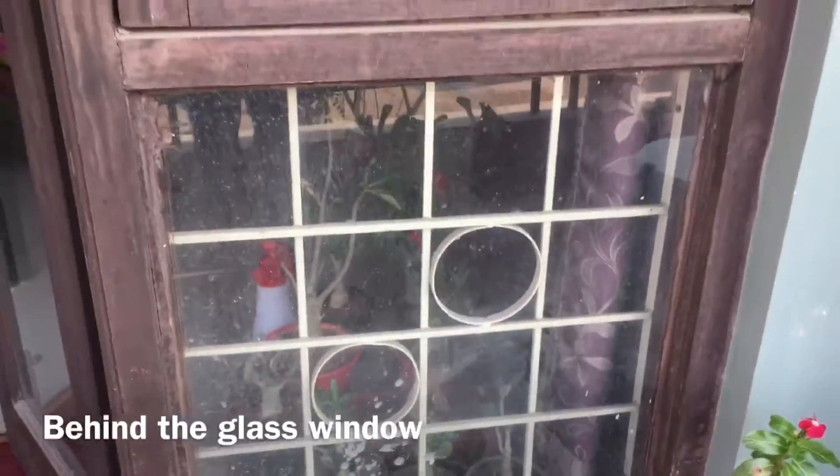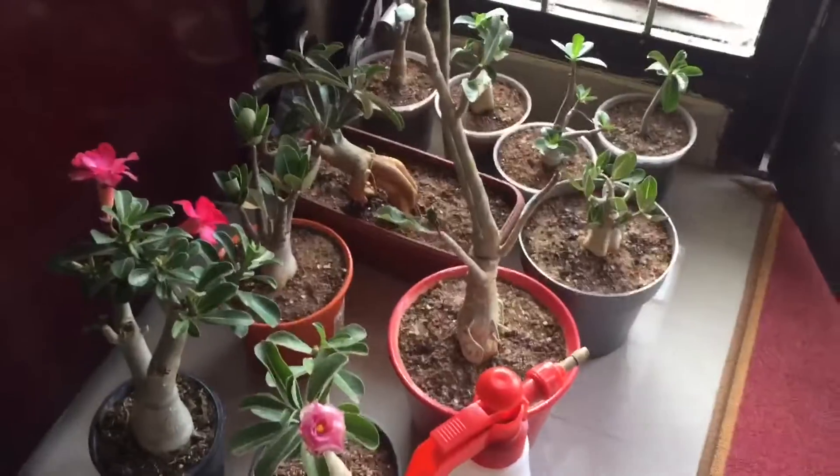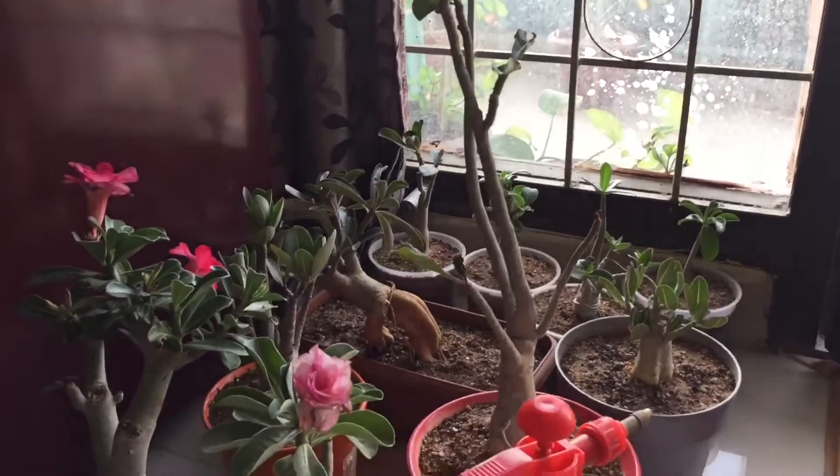Now where did I move the Adeniums? I have actually moved these indoors. Why did I do that? Well, the plants are now sitting here because it's the end of winter.